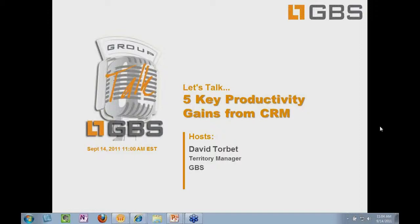I've been working to engage customers to provide CRM solutions in the Lotus Notes space for just over 10 years here. And today, we're going to focus on some key productivity gains from CRM.